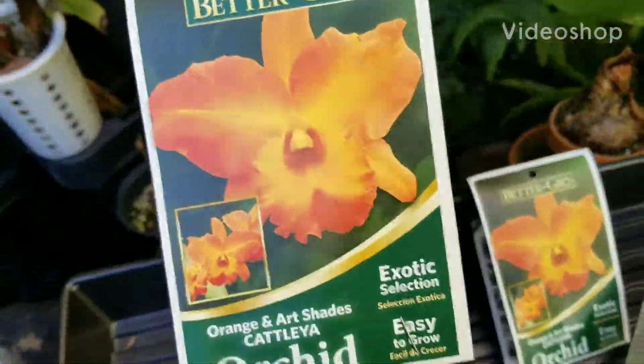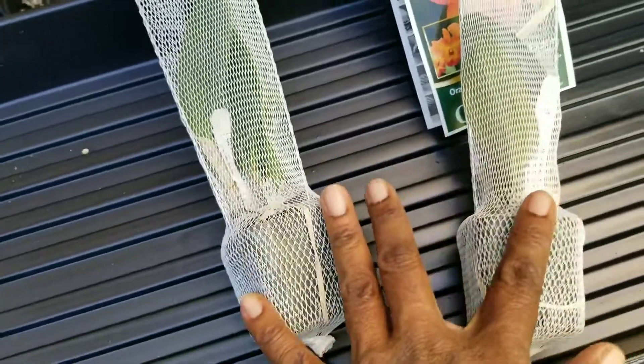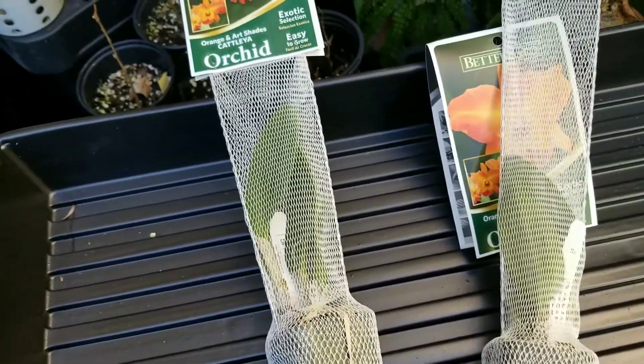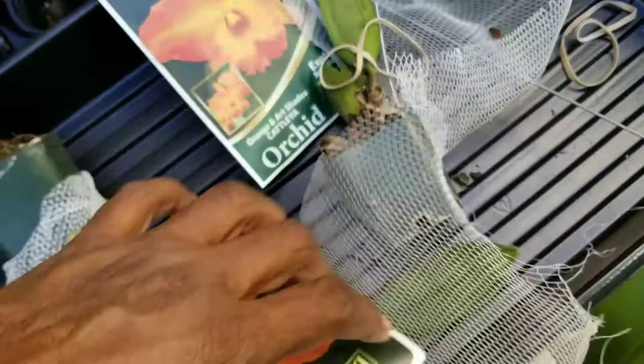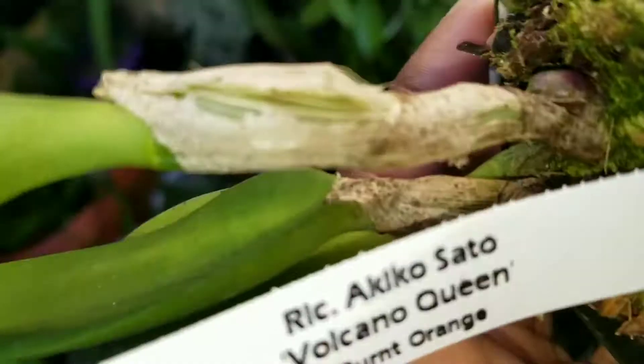It's Monday, the 31st of January. I picked up two new additions today from Home Depot. We're going to open them up and take a look at them. I got the monitor container, and Better-Gro says they're going to look like this — here's the name of them.